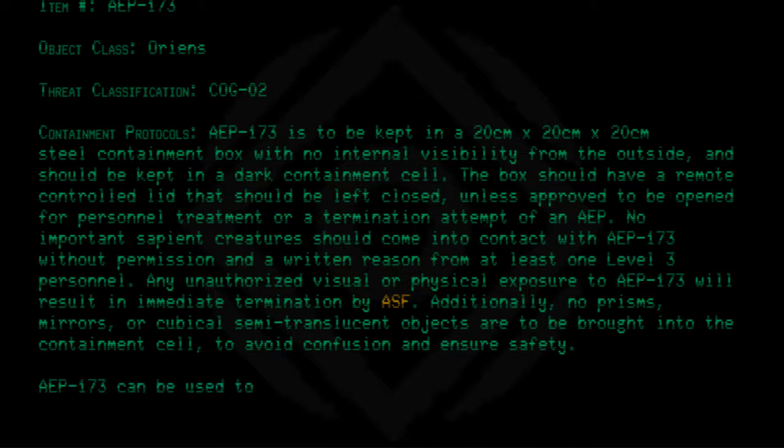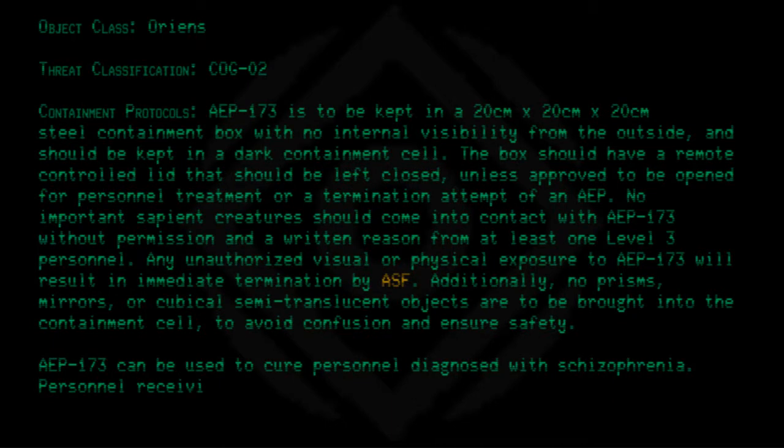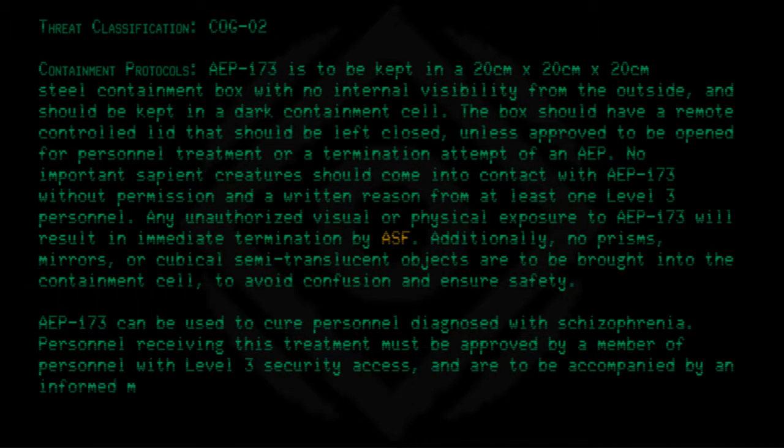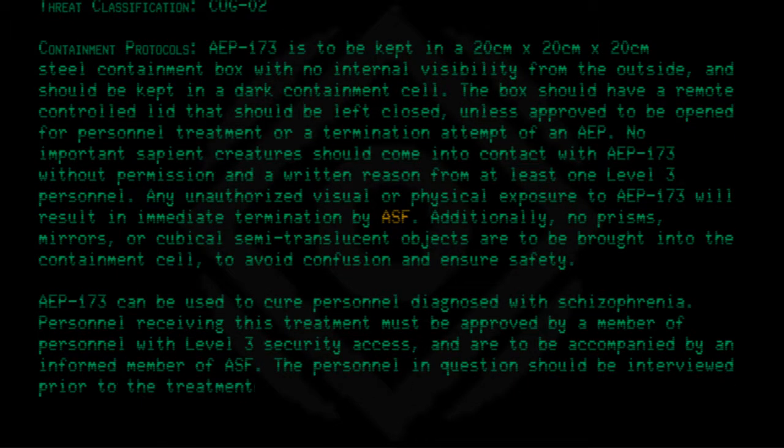AEP 173 can be used to cure personnel diagnosed with schizophrenia. Personnel receiving this treatment must be approved by a member of personnel with level 3 security access and are to be accompanied by an informed member of ASF. The personnel in question should be interviewed prior to the treatment for comparison afterward.